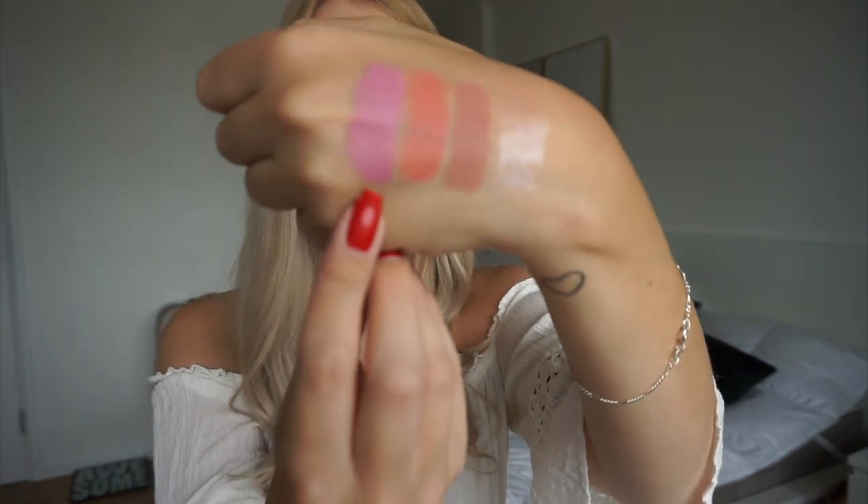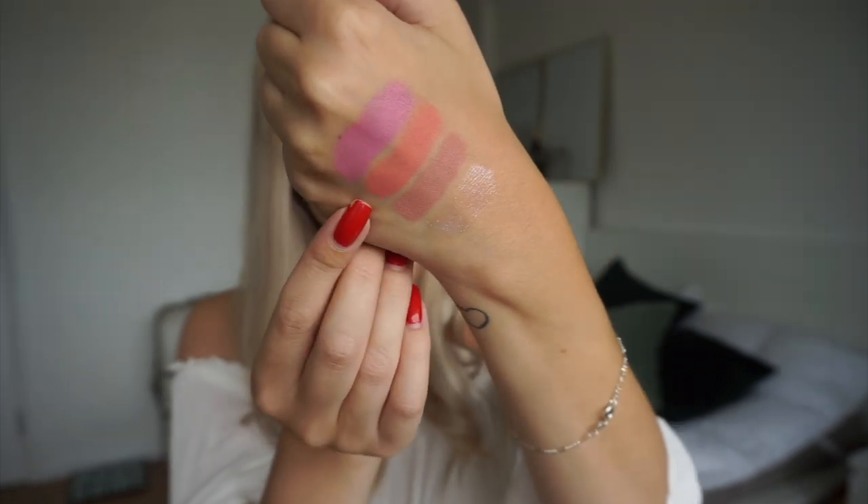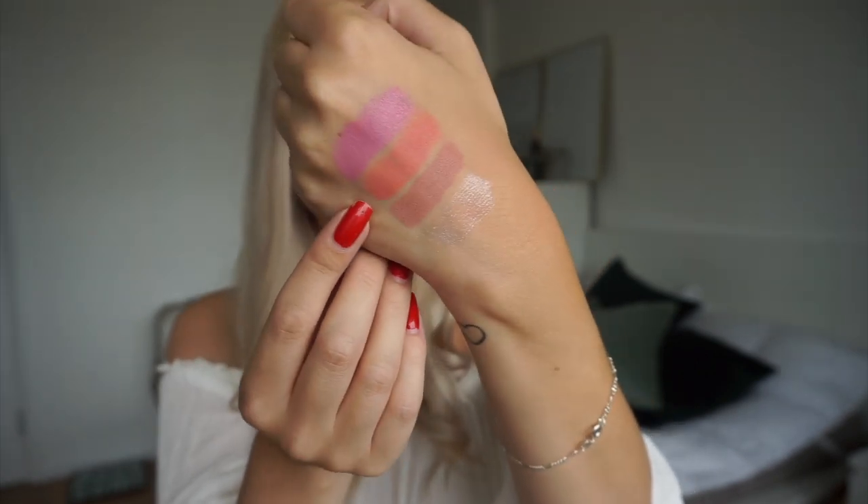And there you have MAC Snob swatched on my hand. I also forgot to show you the other MAC lipstick — Scattered Petals — and that is that on my hand.